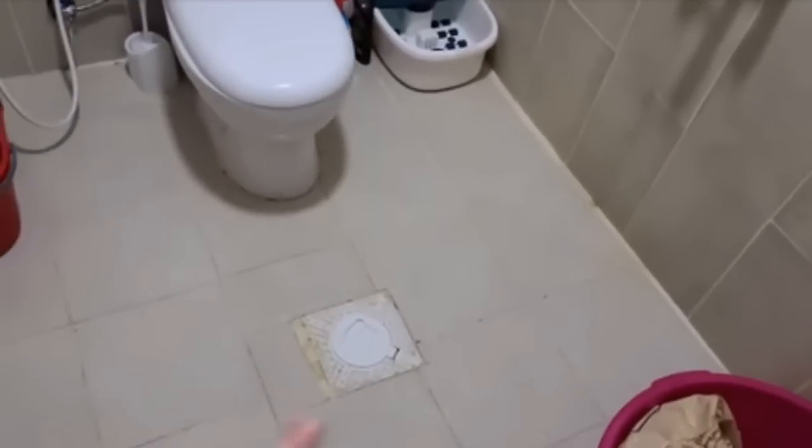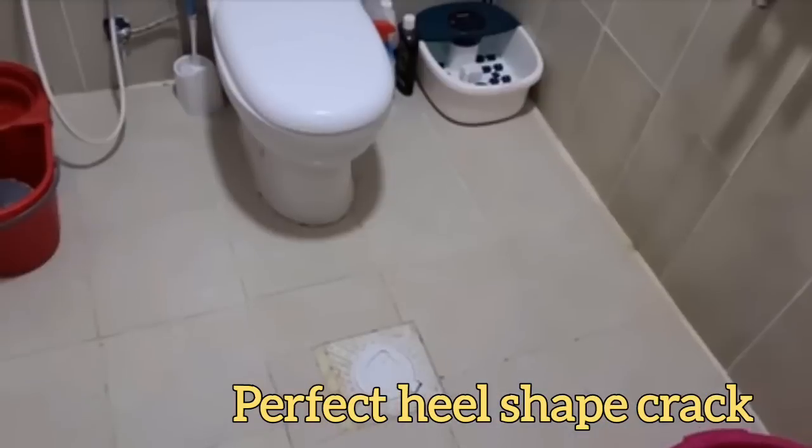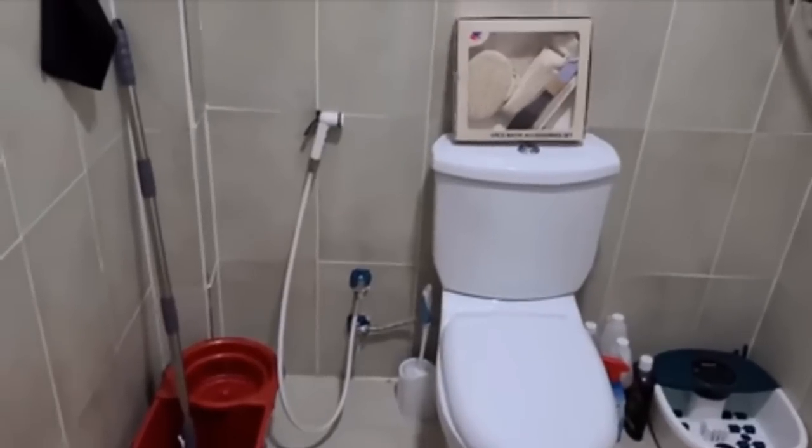As you can see, the shower is in the bathroom — there's no tub, so the water drains into this drain. We lift the cap; I did step on it so it's cracked, but anyway that's how it works.